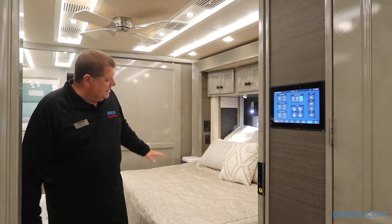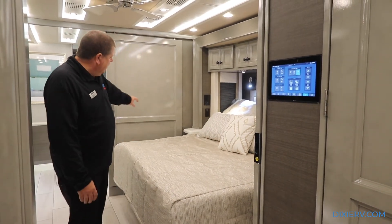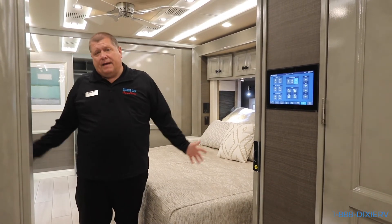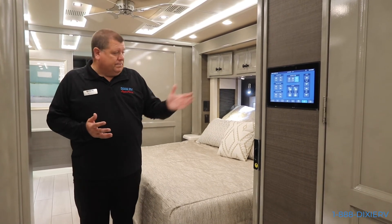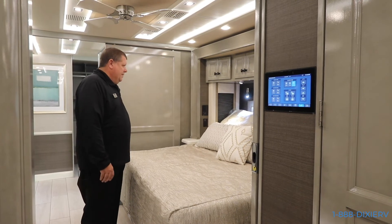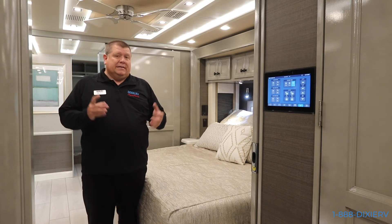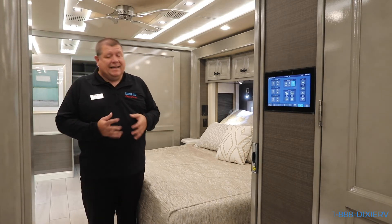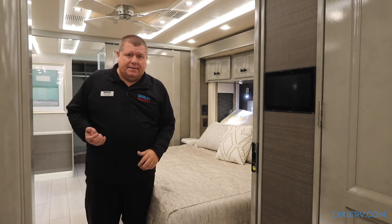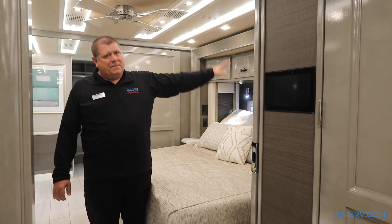This is a king bed, of course. On this king bed you have USB ports on each side so you can plug up, and you have an outlet on each side of the bed - so if you have a CPAP or anything, you can plug in right there and you're good to go. You also have plenty of deep cabinets up here. I'll warn you about these deep cabinets though - they are great for storage, but a lot of times people forget what's up there. Load that thing up, just remember what's up there.